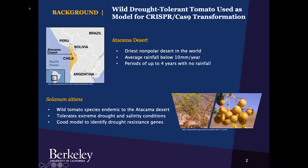I used a wild drought-tolerant tomato species endemic to the Atacama desert as a model for CRISPR transformation. The Atacama desert is the driest nonpolar desert in the world. The average rainfall is below 10 millimeters per year, and there are periods of up to four years with no rainfall. Solanum sidians is a wild tomato species endemic to the Atacama desert, so it tolerates extreme drought and salinity conditions and provides a great model to identify genes involved in drought resistance.